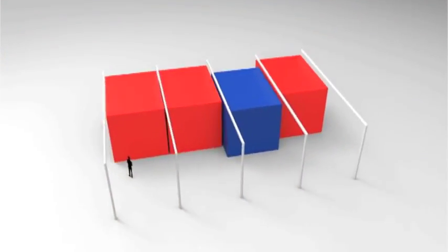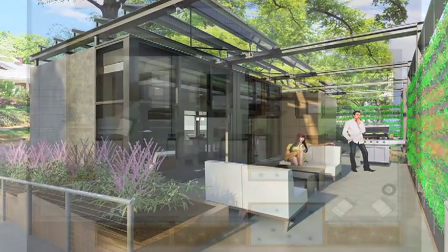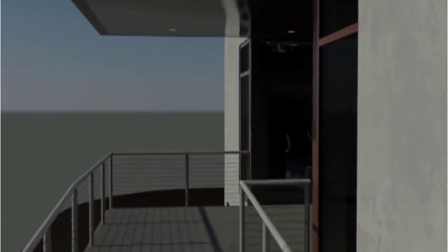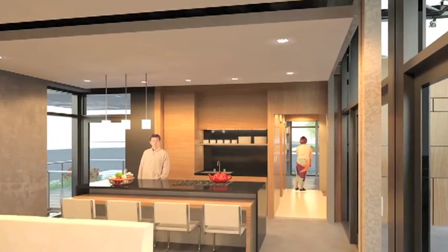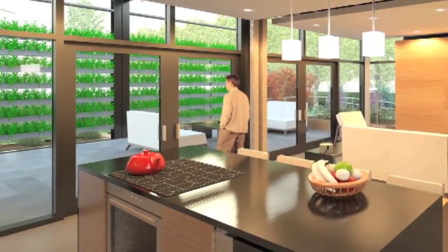Urban Eden consists of four integrated interior modules. In response to Charlotte's temperate climate, the design increases living space with a series of connected indoor and outdoor rooms — an open living kitchen and dining area awash with natural light, with a direct view to the exterior garden through the south-facing glass wall.